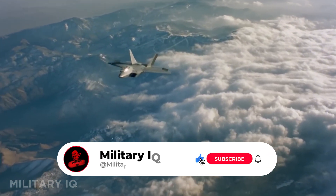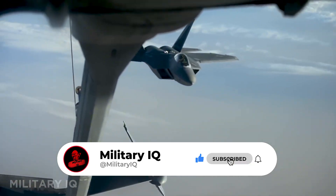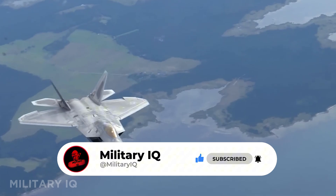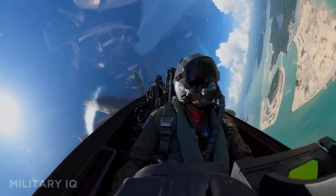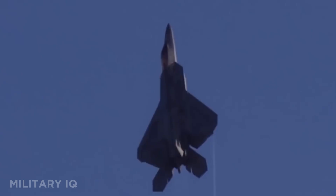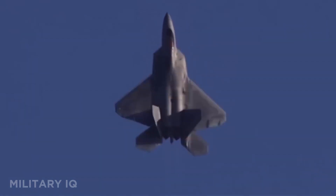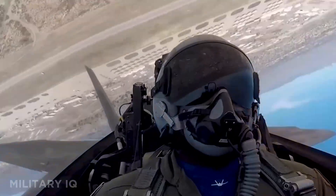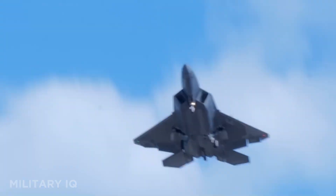The F-22 can supercruise without afterburners and uses thrust-vectoring nozzles to outmaneuver any aircraft in a close fight. Its radar cross-section is nearly invisible, and its onboard sensors can lock onto targets before they're ever detected. Even after two decades in service, no other jet combines stealth, speed, and agility quite like the Raptor.